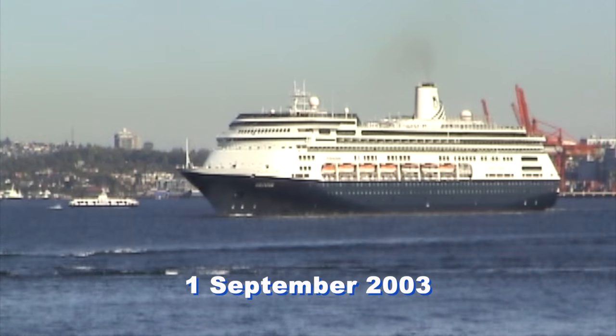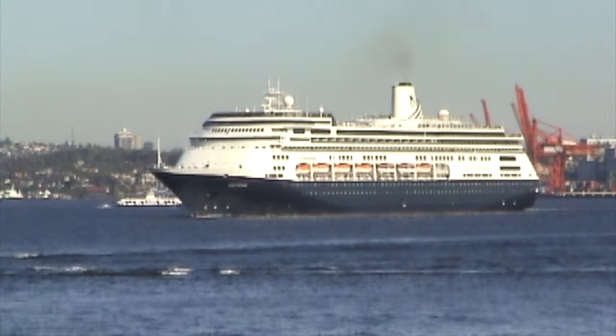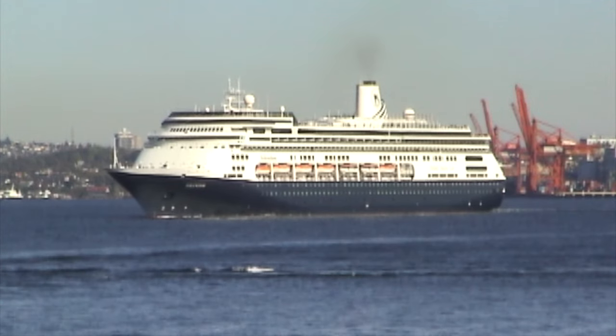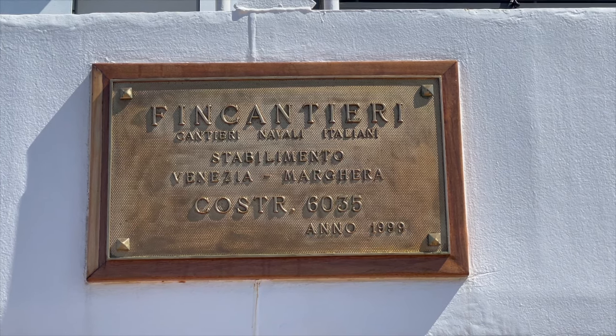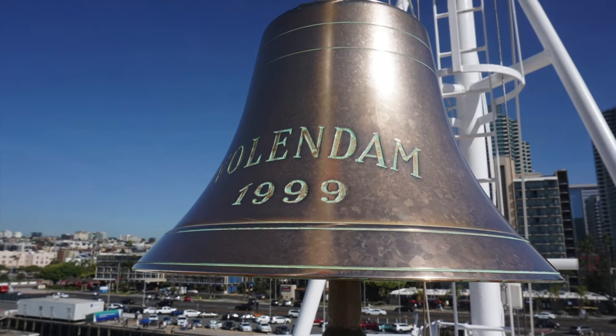Now back to our Westerdam, which has a particularly handsome profile with a long clipper bow and well-proportioned superstructure topped with the streamlined, rather traditional funnel. She was built by Italy's Fincantieri shipyard in Marghera, near Venice, and christened on November 12, 1999 by tennis superstar Chris Evert.